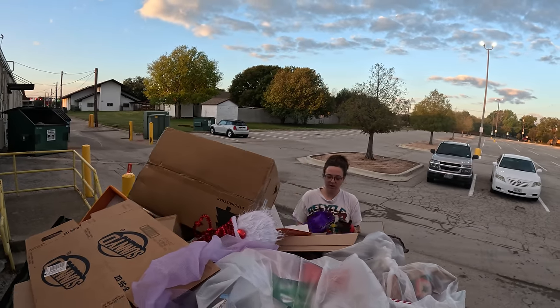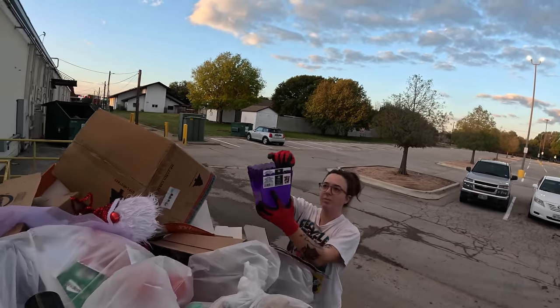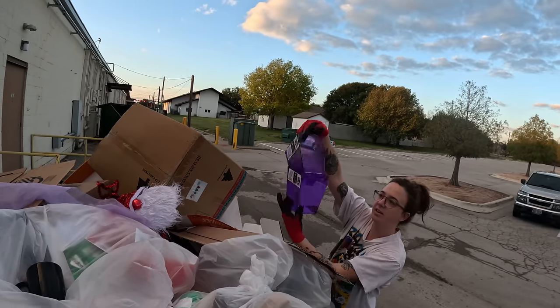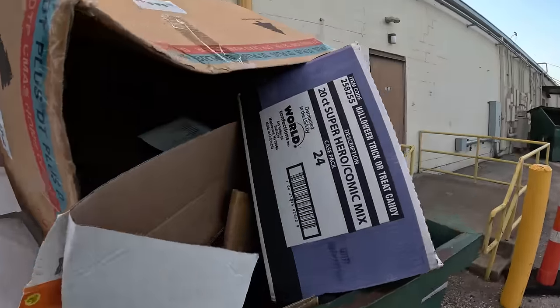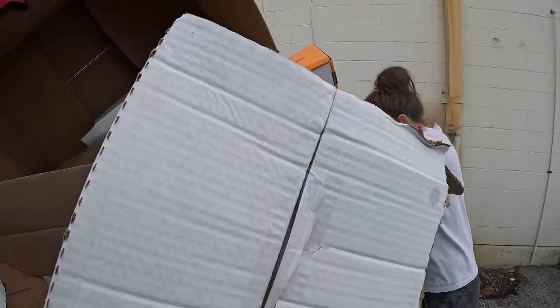There's some... oh, they're broken. Little, like, popcorn containers. Both of them are cracked on the sides. Awesome. I don't see anything else. Neither do I.